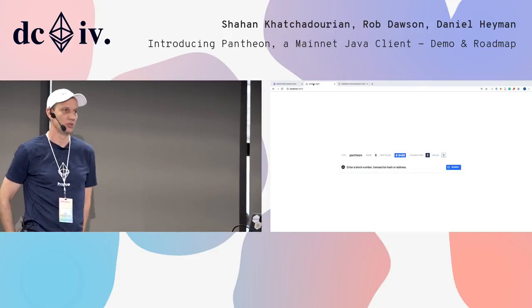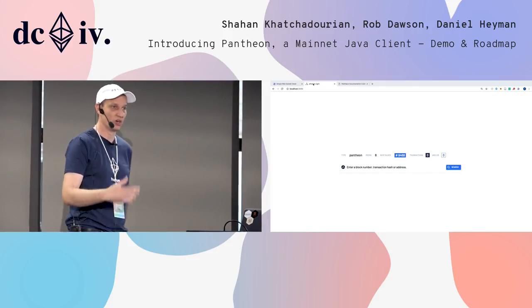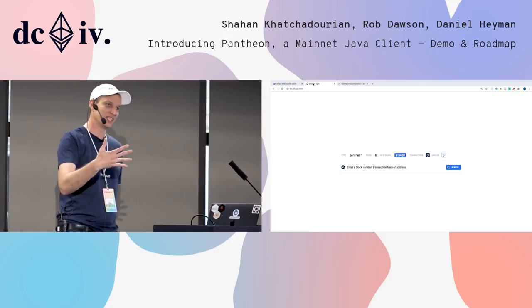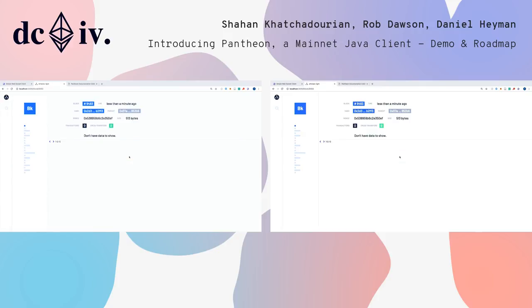Switching across now to our block explorer, which ships as part of the test network. We should start to see the best block numbers increasing. You can see the blocks are going through. This is a new block explorer produced by the team at Aletheo — they're going to be open sourcing it and making it available for people to use on their own private networks as well. It's a nice, clean, simple interface. We've got six peers on our network in that Docker setup. You can see the current head block there and get a length of how many transactions are in each block.